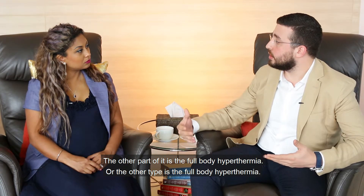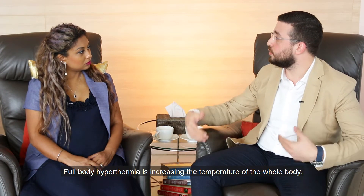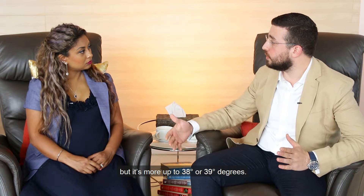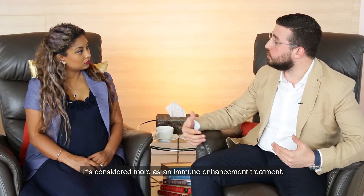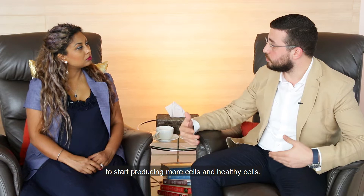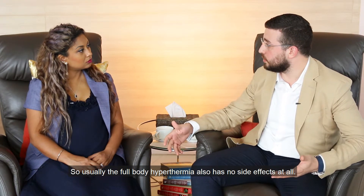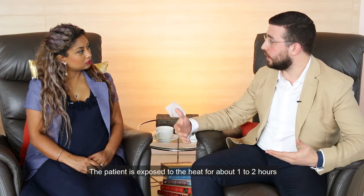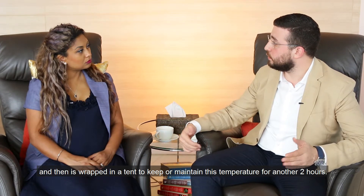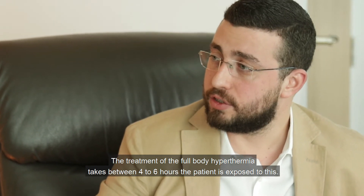The other type is the full body hypothermia. With full body hypothermia, we are increasing the temperature of the whole body — it doesn't go as high as 42 or 45, but more between 38 to 39 degrees. It's considered more as an immune enhancement treatment, not a cancer treatment, making an artificial fever which enhances the immune system to produce more healthy cells. There are usually no side effects at all. The patient is exposed to heat for about one to two hours, then wrapped in a tent to maintain the temperature for another two hours — so the full body hypothermia treatment takes between four to six hours.